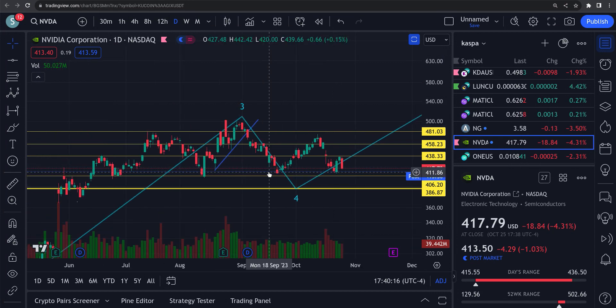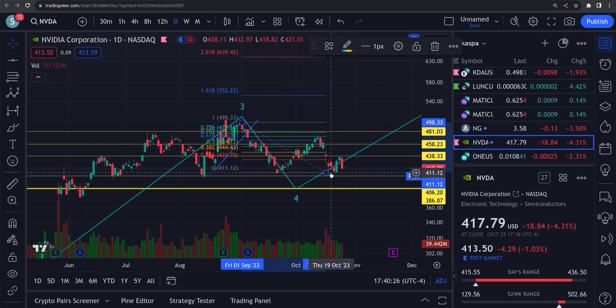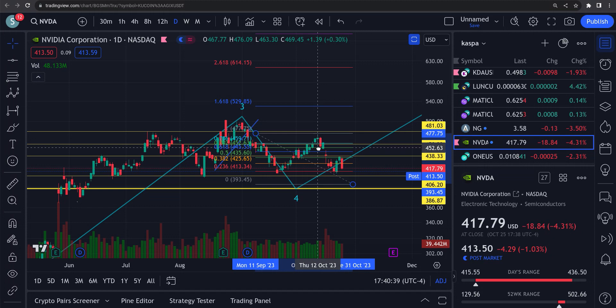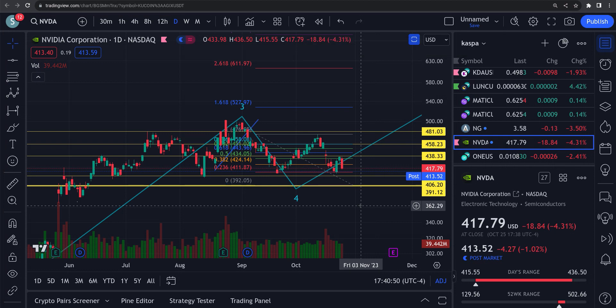We took a measurement here for the ABC and brought this down. We're roughly looking at right around the 390 area. We've got to get there — not sure, but that's the target we're working with.